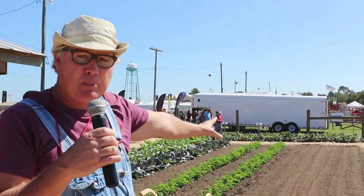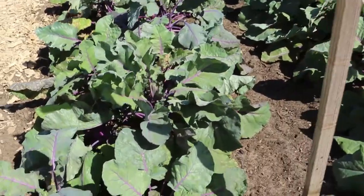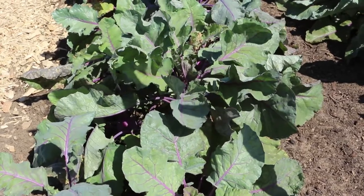Another thing that we have out here this year is kohlrabi. We've got purple kohlrabi up next to the fence — that's a great plant not many people know about. It's easy to grow. It's a leafy green so you can also eat the leaves, but it has a bulb right above the ground. A lot of people take it and make coleslaw, or you can stir fry it.